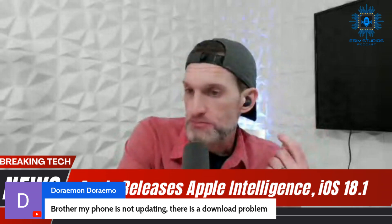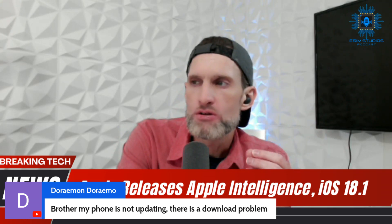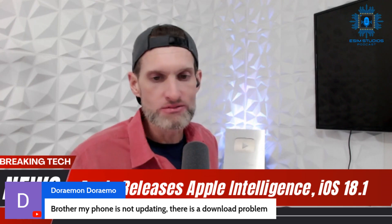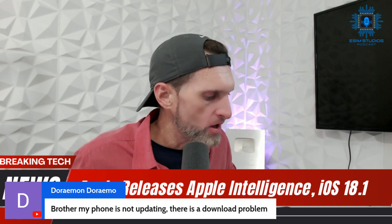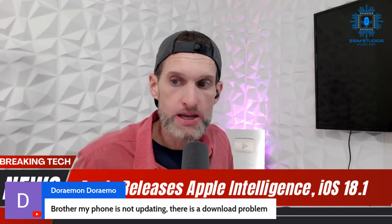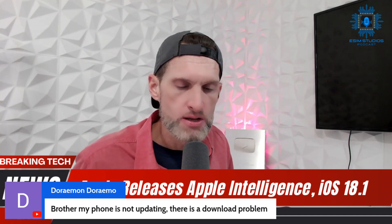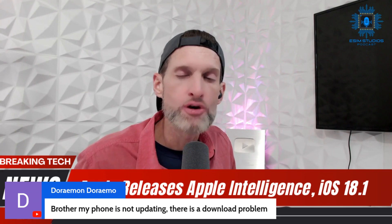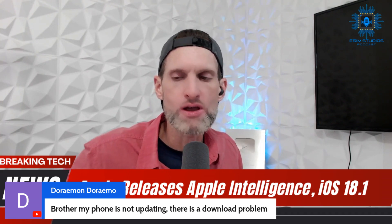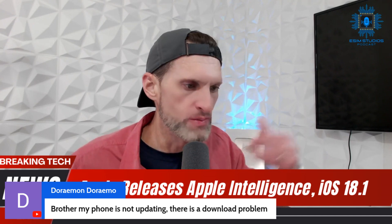You can do an over-the-air update, or you can install the update via a computer. You can plug your phone in, go to iTunes or iCloud on your computer — see what it tells you. If there's an update available, it'll let you know. They want you to be on the latest operating system.